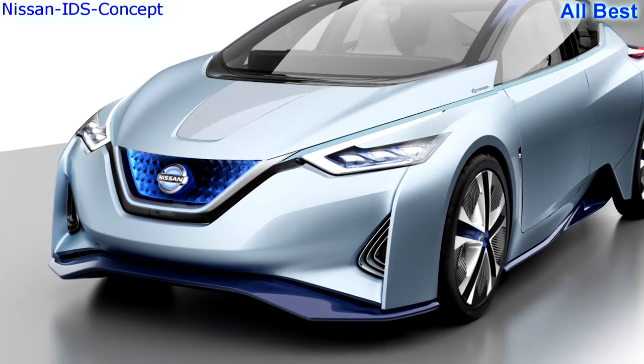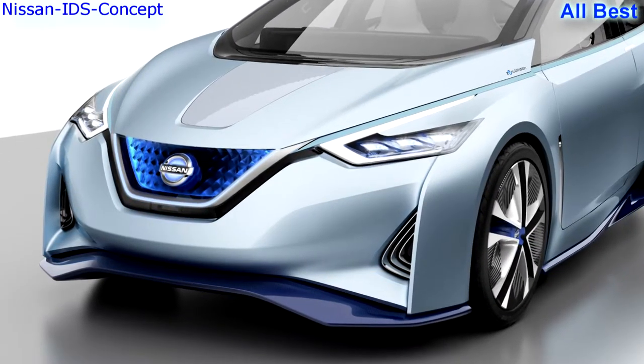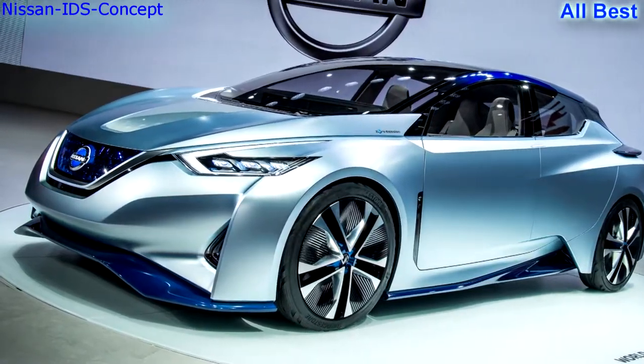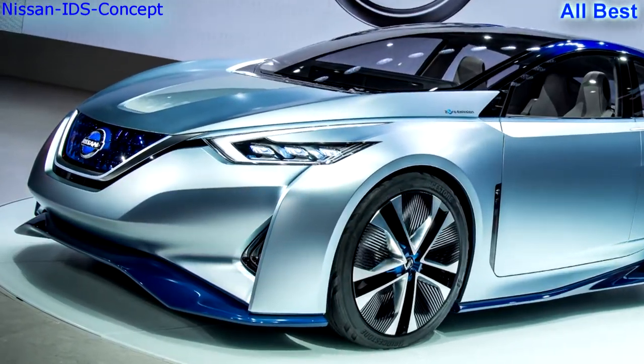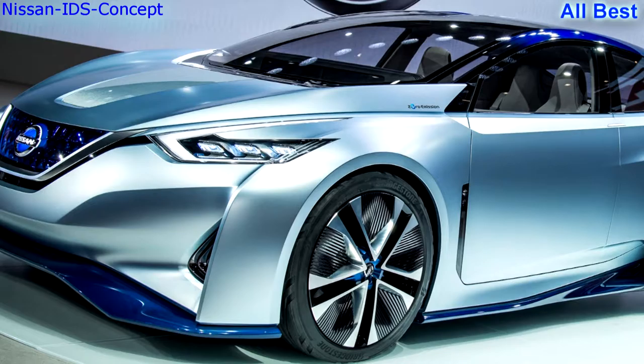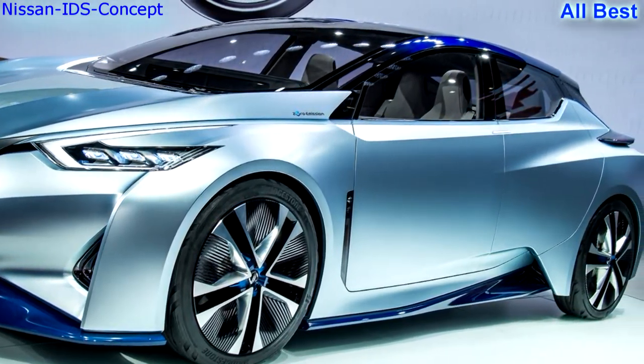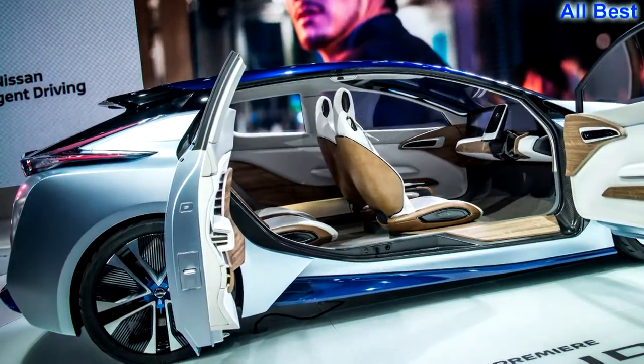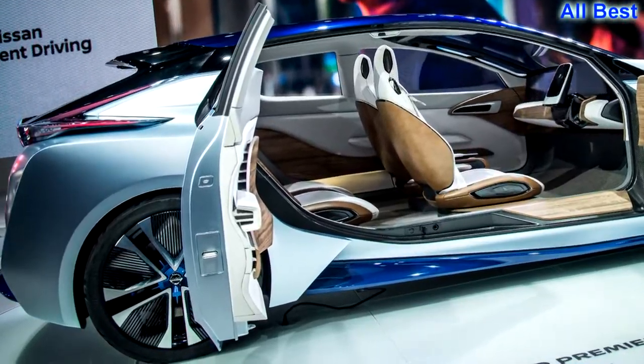Revelation — Nissan IDS: As the latest sign of the automotive apocalypse, considered a hint of the next Nissan Leaf electric car, the IDS concept offers both manual and piloted drive modes, but it doesn't have a conventional steering wheel. Instead, it's a touch-screen tablet.